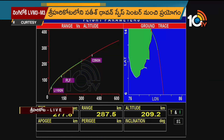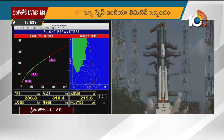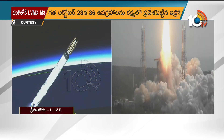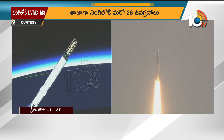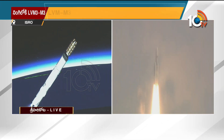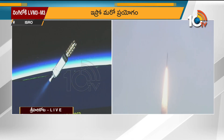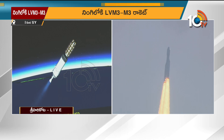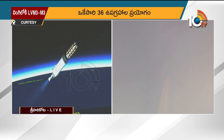The vehicle is following the expected trajectory precisely. In a few seconds we will see L110 stage thrust cutoff. L110 stage thrust cutoff confirmed. C25 ignition commanded and confirmed.